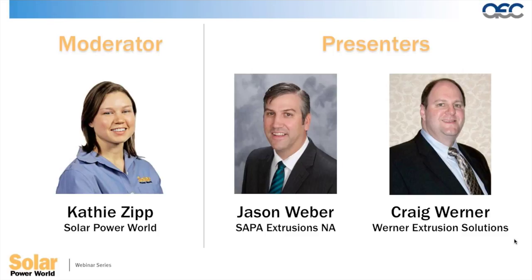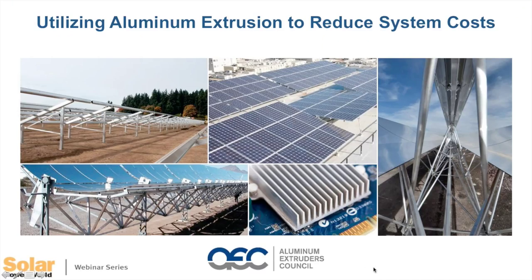Thank you, Kathy. During today's presentation we'll talk about two main topics. My portion will focus on aluminum as a material and extrusion as a process, and the roles both play in lowering installed system costs of solar systems. This is the second part of a two-part series, and links to both presentations will be sent out after today's webinar.